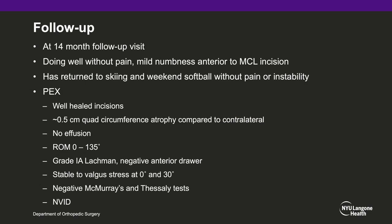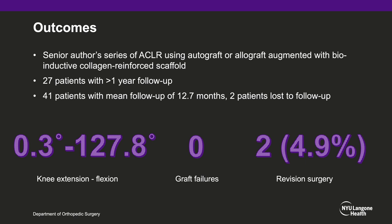At most recent follow-up at 14 months, the patient is doing well without pain; however he does have mild numbness anterior to the MCL incision. He has returned to skiing and recreational softball without pain or instability. On physical exam, he has 0.5 cm quad circumferential atrophy compared to the contralateral side, no effusion, and excellent range of motion from 0 to 135 degrees. He is grade 1A Lachman with a negative anterior drawer, stable to valgus stress at 0 and 30 degrees, and neurovascularly intact. The senior author has been using this technique for bone-tendon-bone and soft tissue allograft augmentation for three years. There are 27 patients with greater than one year follow-up, and a total of 41 patients with a mean follow-up of 12.7 months, with two patients lost to follow-up. On average, post-operative knee range of motion is 0.3 to 127.8 degrees. There have been 0 graft failures and 2 revision surgeries (4.9%), both for superficial infection requiring irrigation and debridement.